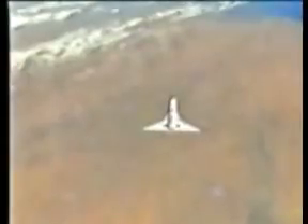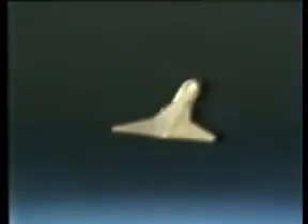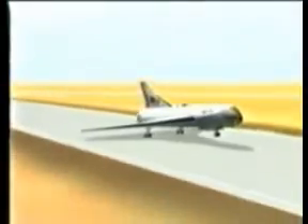Meanwhile, the Astral Liner has begun its return to Earth. Once it re-enters the atmosphere, the pilot uses its wing-mounted jet engines to provide additional maneuvering capability. It then lands at any conventional airfield with sufficient runway length.